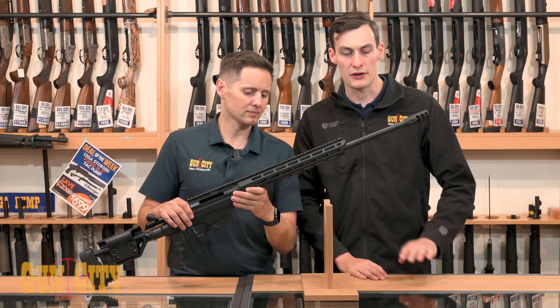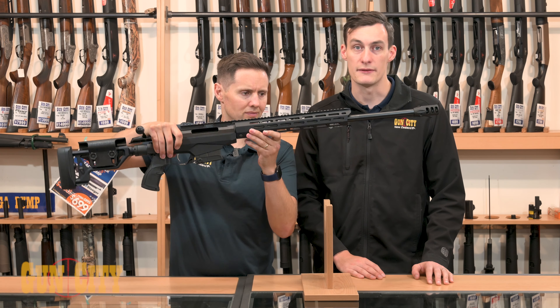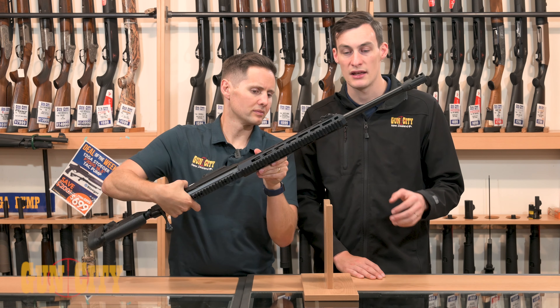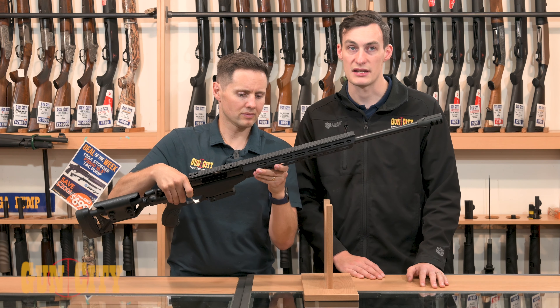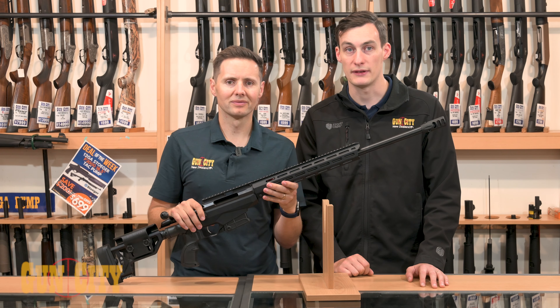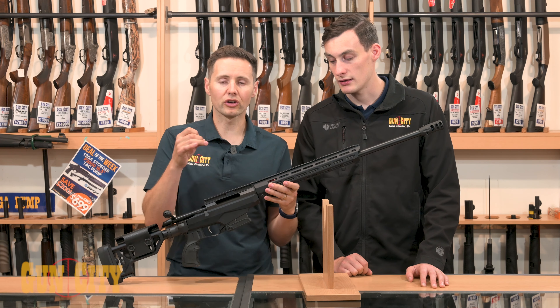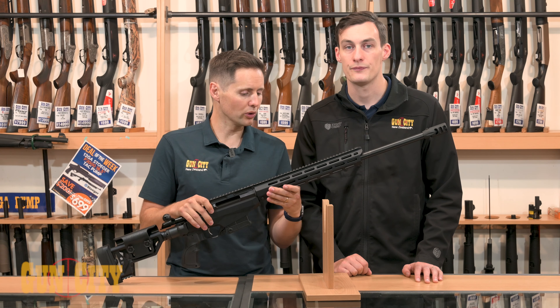This has a quite nice heavy contour barrel on there, so if you're doing a reasonably fast rate of fire — five or ten rounds — it's going to handle that rate of fire and hopefully keep those groups nice and tight. It's nice and stable too because it's a little bit heavier, so it's not going to move around as much in terms of recoil.